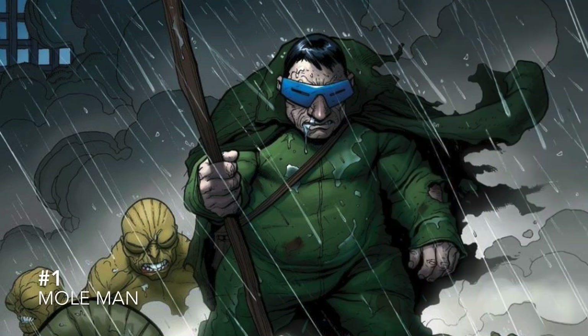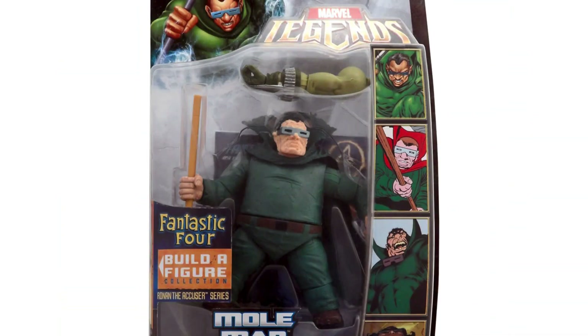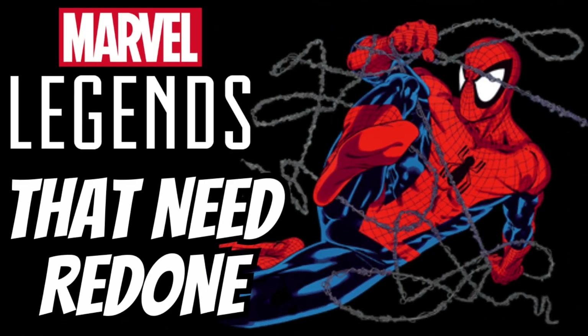Number 1 on my list is the Mole Man. I love the Fantastic Four and he's an iconic villain of theirs. We got one years ago but could use a new one with updated articulation and two or three of his Moloids. That will now conclude my list of Marvel Legends that need redone. If you liked the video, please like and subscribe — it really helps me out. I will see you guys in the next video, thanks, bye.